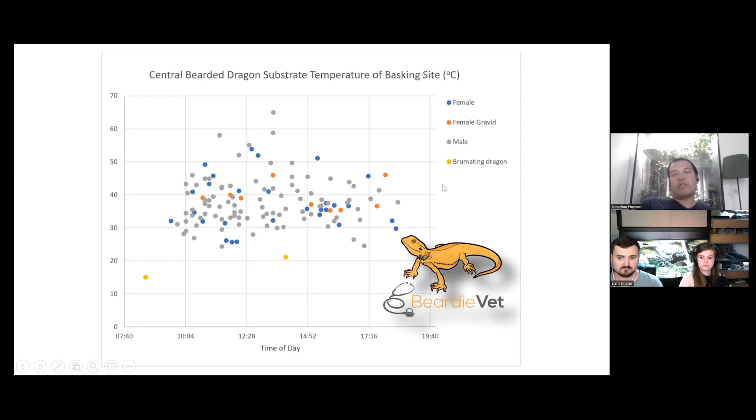And I'm not convinced that this is the best way to determine the temperature of a basking site, because I could say yeah, it's best to be at 42 degrees, but it depends whether it's slate, or it depends whether it's a piece of wood.